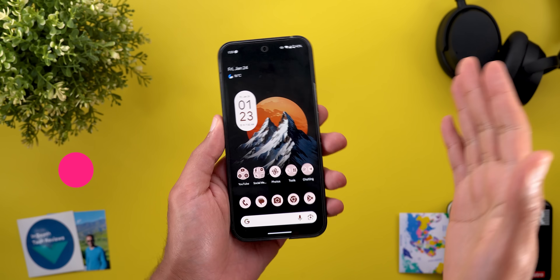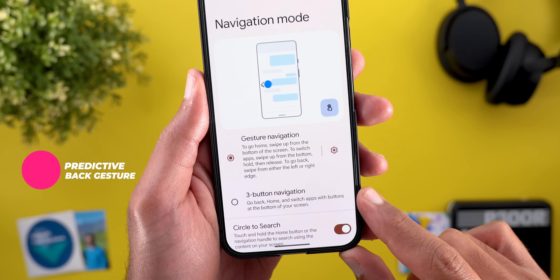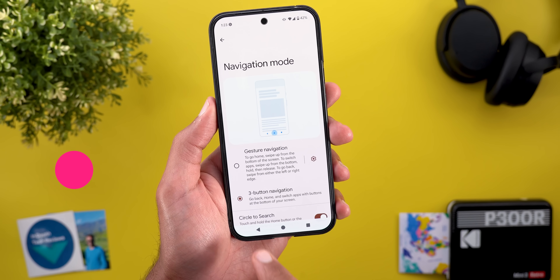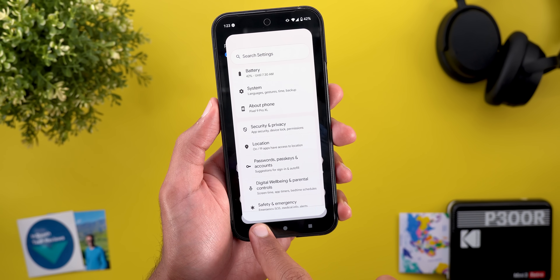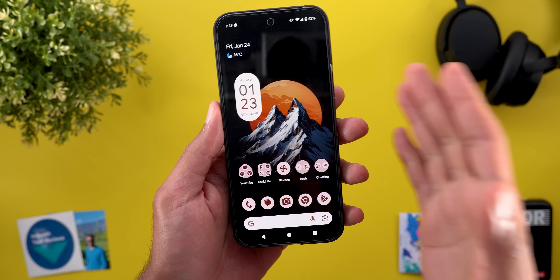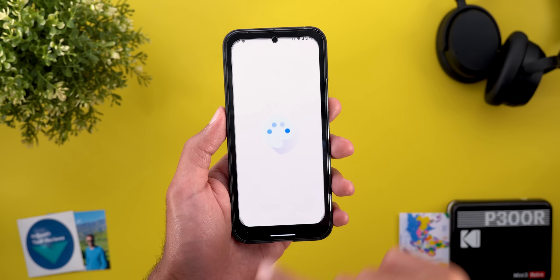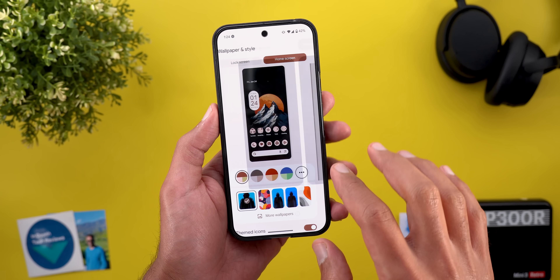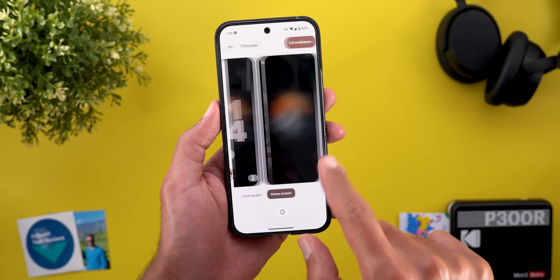Let me show you a couple of new features related to the predictive back gesture. The first one: if you are using three-button navigation, when you tap the back button you will get the same predictive back gesture animation. The second one is that the Wallpapers and Style app now supports the predictive back gesture, and here's how it looks when you navigate in and out of pages.